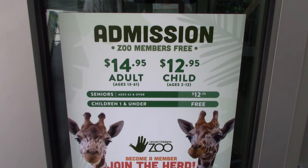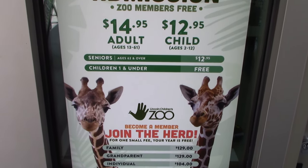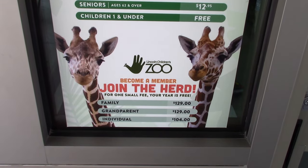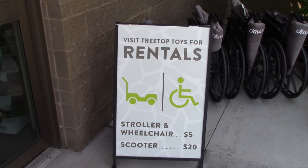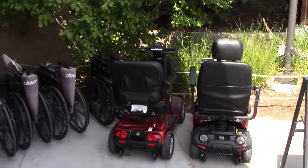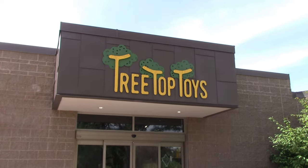This is their pricing, not bad at all, or you become a member. They've got stroller, wheelchair, and scooter rentals right here in the front. First things first, I'm going to go inside the gift shop to see if I can find a hat.